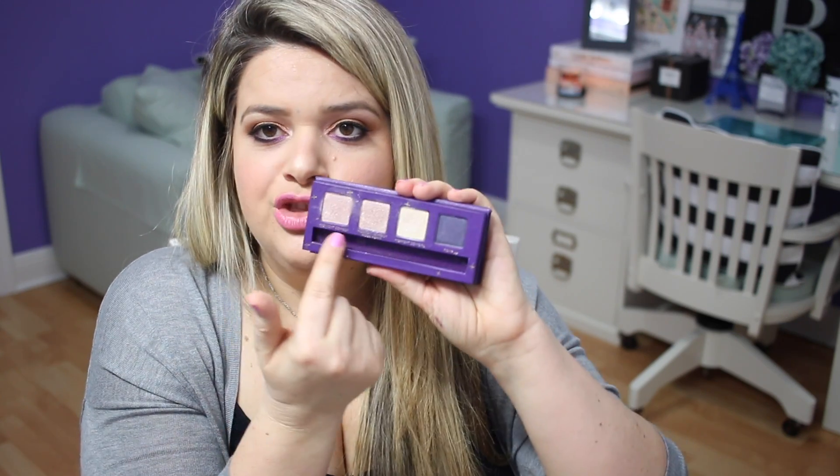Also getting rid of this little Urban Decay palette I got with points at Sephora — I'll give that to my sister. Getting rid of the Urban Decay Midnight Cowboy palette too. It has colors Midnight Cowboy, Midnight Cowboy Rides Again, Midnight Cowgirl, and Ronp. Those colors are so chunky and glittery — I hate chunky glitter colors. I'm just going to throw it out because I don't want my sister looking like a disco ball either.